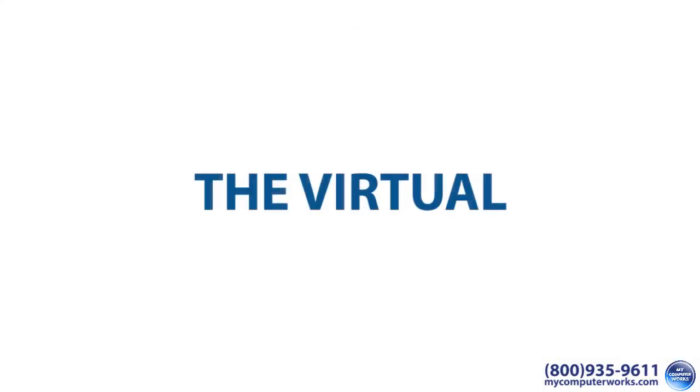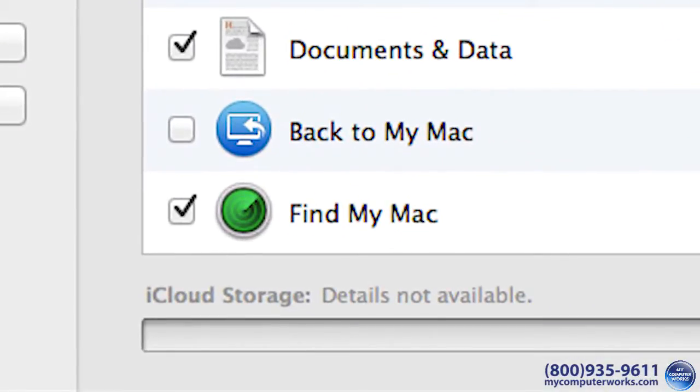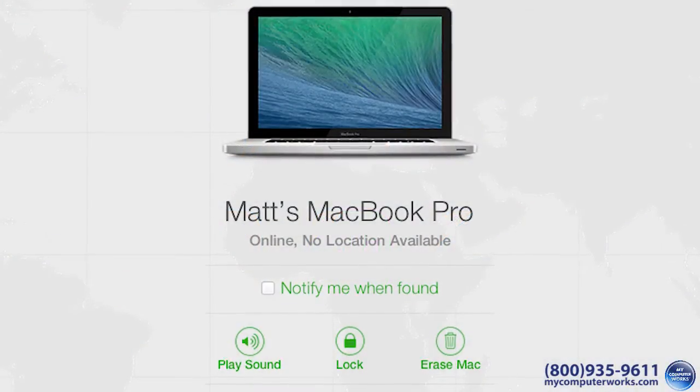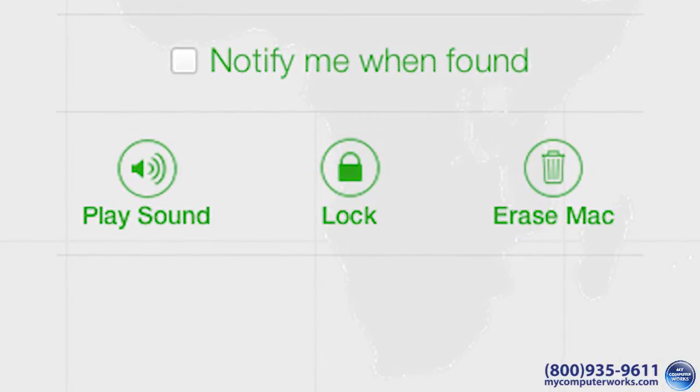Then there's the virtual. If you've got an Apple laptop, you're already ahead of the game with a built-in app called Find My Mac. This functionality allows you to keep track of your laptop via location services and periodic check-ins with iCloud. Just log in from any web browser and you can send a message to be displayed on your computer, or even remotely erase your computer to prevent the thief from accessing your important data.